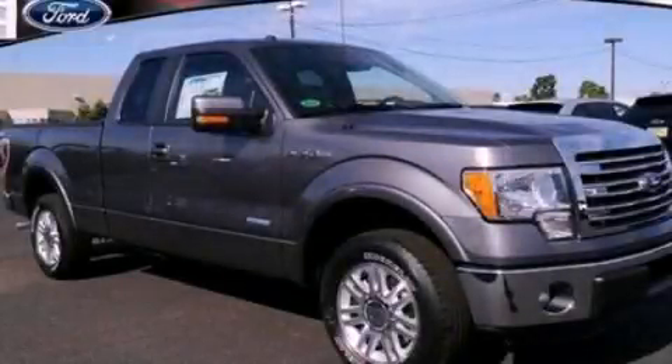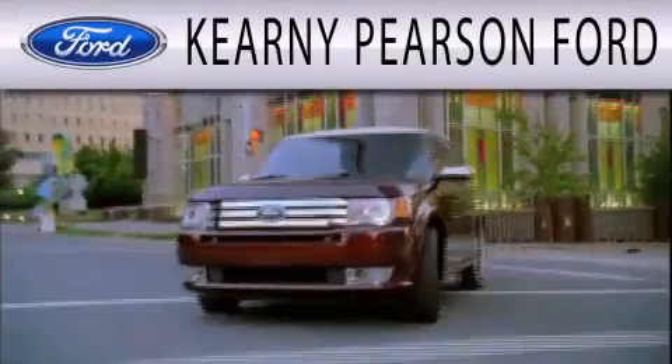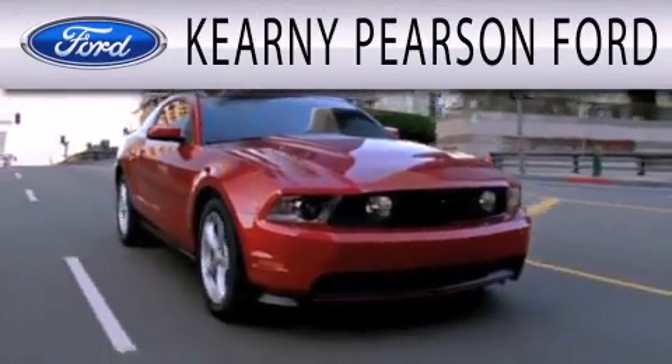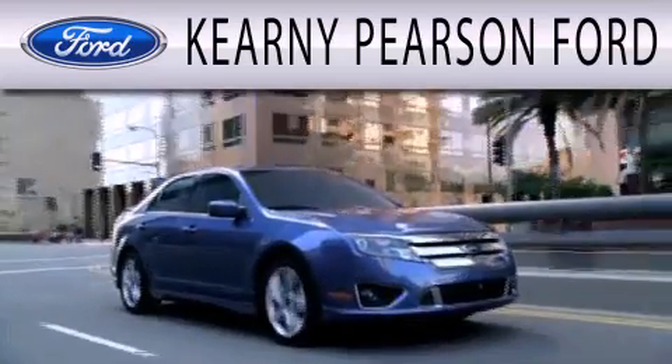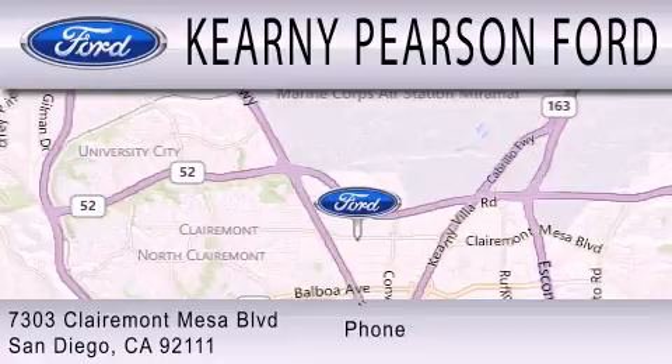Call now to find out how you can own this breathtaking vehicle. Kearney Pearson Ford is dedicated to doing everything possible to ensure that the experience you have selecting your next vehicle is as pleasant as possible. We are located at 7303 Claremont Mesa Boulevard in San Diego.